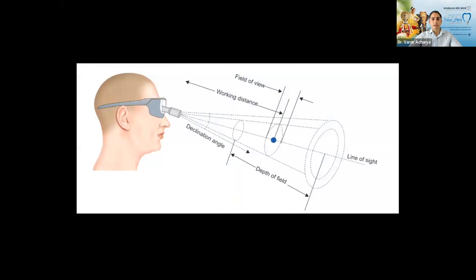When selecting loops, think about: first, your magnification; second, the working distance — from where you sit to the patient's mouth in your typical working angle. Don't estimate with your thumb — measure working distance in an actual patient environment. The declination angle refers to how the loops are tilted downward. Then there's field of view and depth of field, which I'll discuss in detail.